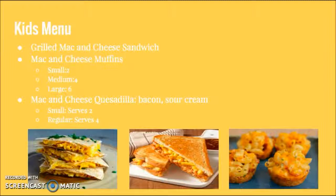We also have a kids menu, which is available at all times of the day. It includes grilled mac and cheese sandwiches, mac and cheese muffins, which come in sizes of small, medium, and large, and mac and cheese quesadillas, which have bacon and sour cream, and come in sizes of small and regular.